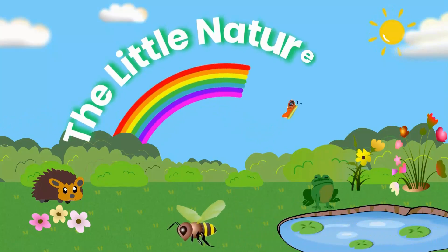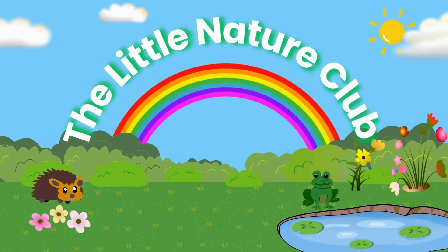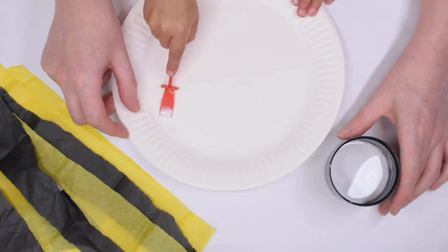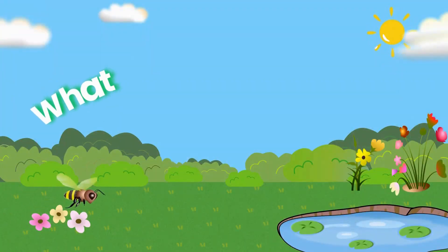The Little Nature Club. Hello, little explorers! Welcome to the Little Nature Club where we explore, learn and play. What shall we discover in nature today?